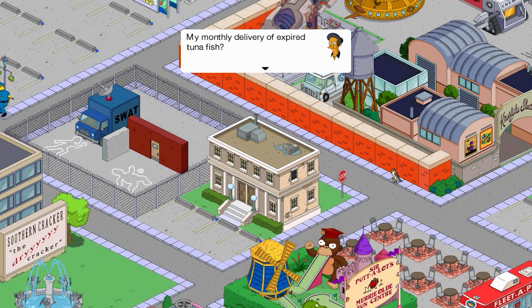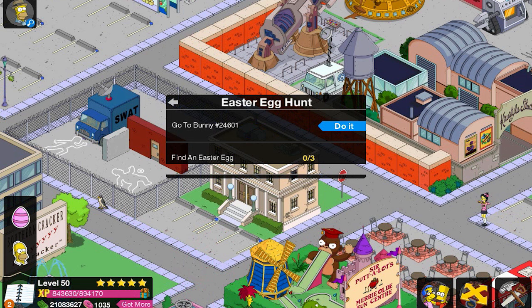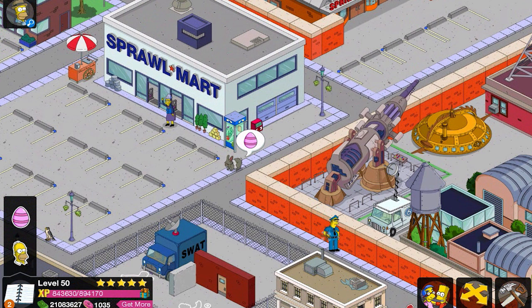It's the Easter egg hunt. By the way, it's very late — like 2 a.m. Sunday morning. Go to the bunny hashtag, pound sign 24,601. If you don't have this bunny you will get him for free — he's an NPC, he's permanent, that's pretty cool. Find three Easter eggs; each egg is a certain amount of donuts, which is really neat.